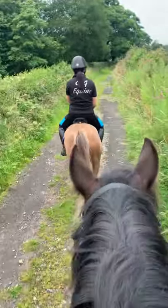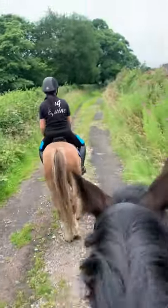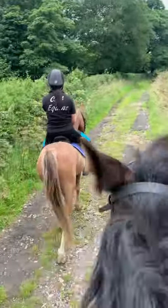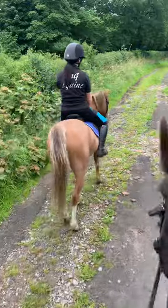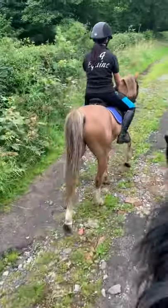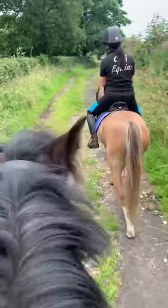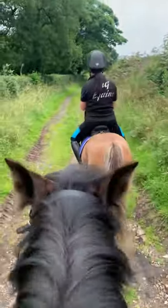Right guys, I'm just bringing you this video but it's only going to be a really quick one because I haven't got much battery left on my phone and I didn't quite plan on doing this video because these two new horses arrived earlier than we thought, so we've managed to get a quick ride, so we'll have to be brief.